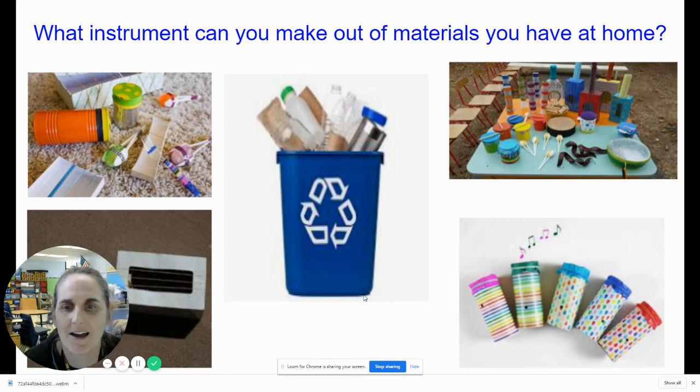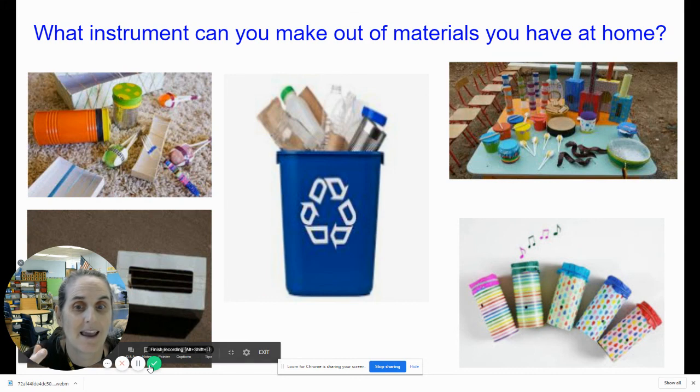I want you to look around your house for things in your recycle bin, or extra scraps of paper you might have, and crayons — and think about how you can make an instrument out of materials you have at home. I can't wait to see your recordings this week. See you next time. Thanks for being a scientist and an engineer with me today. And don't forget to bring in the artist when you decorate the instrument you make. Bye for now.